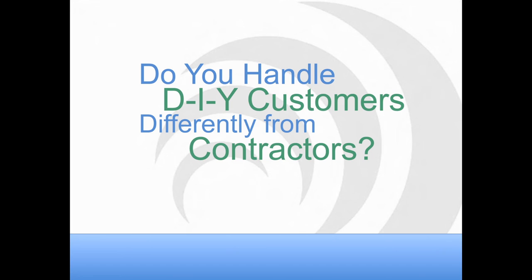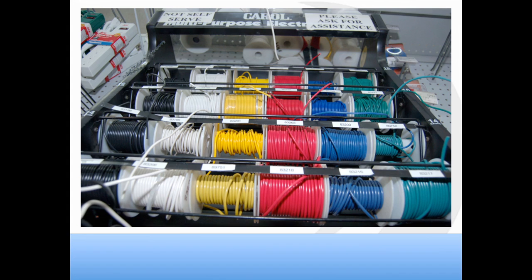You have a split of DIY customers versus contractors — how do you and your employees handle the two different customers in the electrical department? A lot of contractors are looking for quantities; they don't necessarily need assistance but want to make sure we have what they need. We tell employees to let contractors know there's more available in the back — spools of wire, boxes of receptacles and switches. For the do-it-yourselfer, employees spend as much time as possible with them in the aisle. Experienced employees can tell the difference — if someone says 'I'm in here all the time, I know what I need,' that's your contractor.